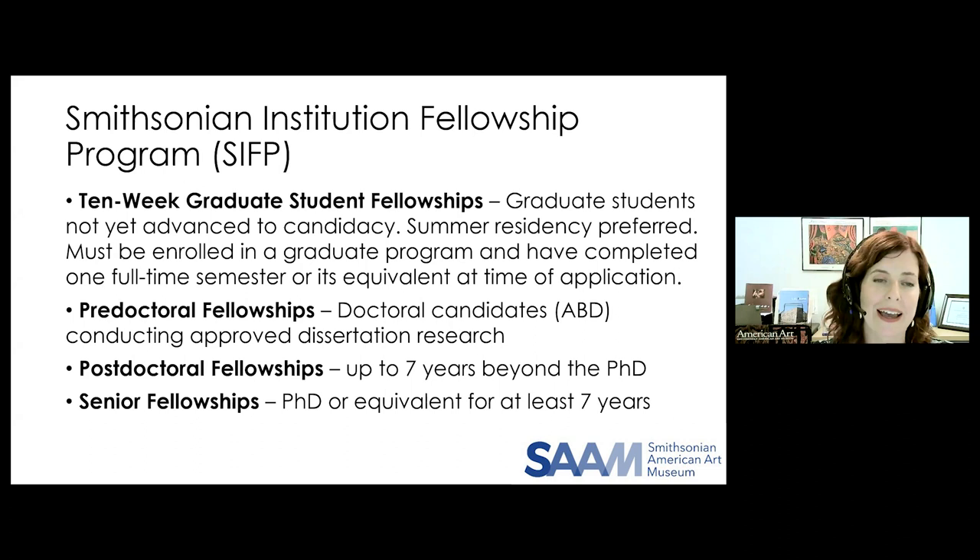We offer fellowships to scholars at various levels. For MA and PhD students who have not yet advanced to candidacy but have specific research projects requiring access to Smithsonian collections, SIFP offers 10-week graduate student fellowships at SAM — we really prefer these take place during the summer. For those who are already ABD, predoctoral fellowships support dissertation research and writing. It is rare to be awarded a predoctoral fellowship in your first year of dissertating, though it does occasionally happen if you especially need Smithsonian research resources. Predoctoral fellowships should not extend beyond the date of the dissertation defense.